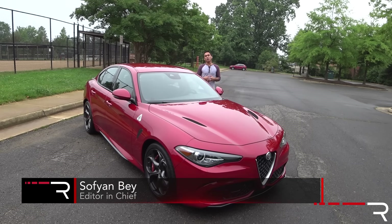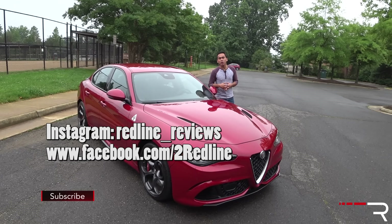For years, if you were in the market for a sports sedan, your choices were either German, German, the occasional Japanese, and maybe even an American entry. However, as an enthusiast, what I've always wanted was really an Italian sports sedan.